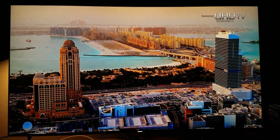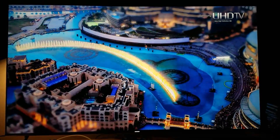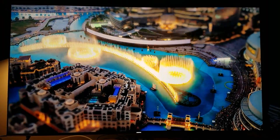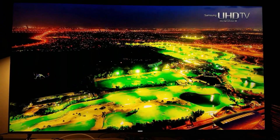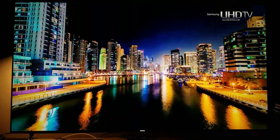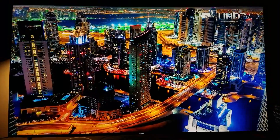Obviously my camera is not doing it justice, but believe me when I tell you this looks fantastic. Especially right here on this scene — oh my god, the HDR is definitely popping out. That 1000 nits is truly showing up right here.